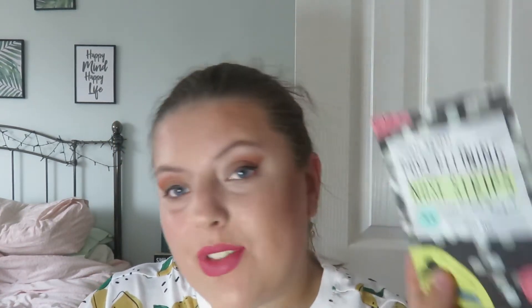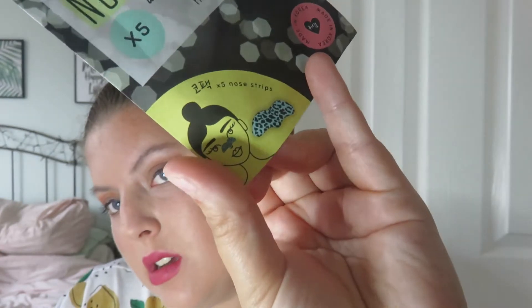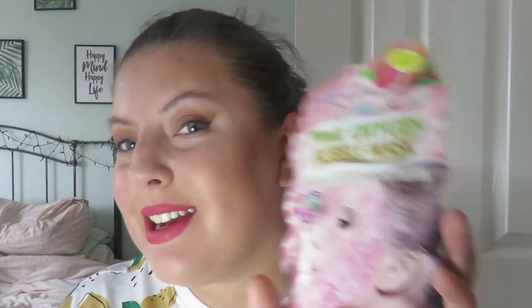I've also got these little nose strips, which I'm really excited to use. Last but not least, I've got this pink oxygen bubble mask. I did try a bubble mask the other week and oh my god, it freaked me out so much — I was just sat there watching TV and all of a sudden my face started bubbling and then the bubbles started foaming up! But it's good for your skin. This one is pink so I'm quite excited to see what it's going to look like.